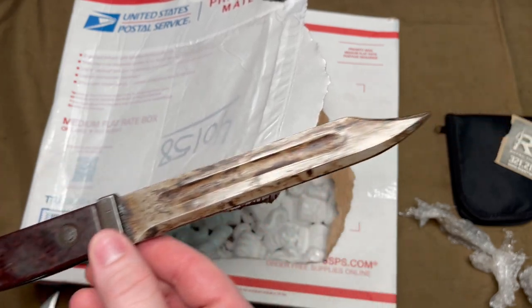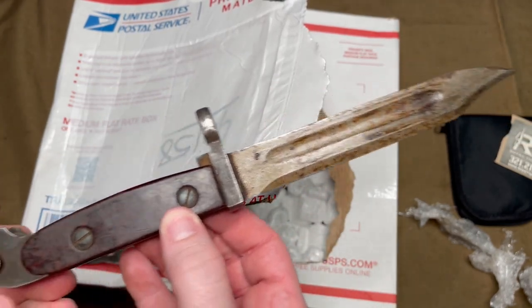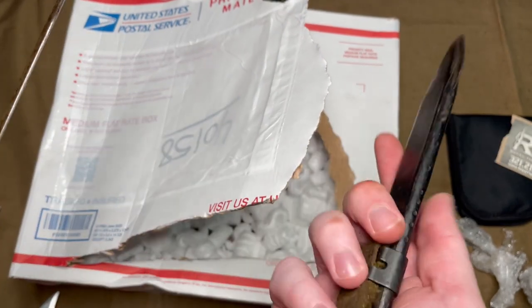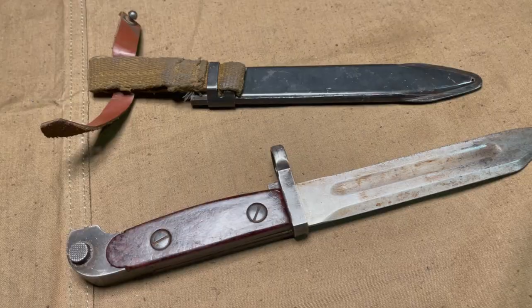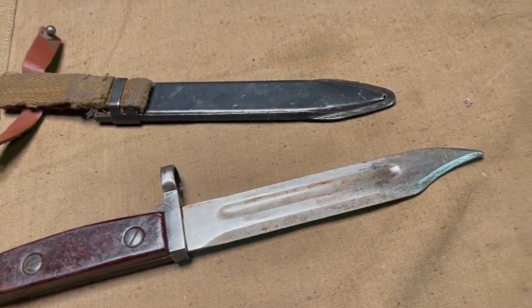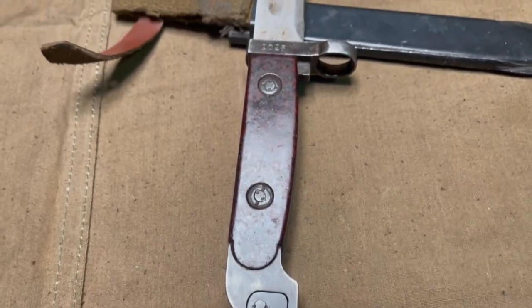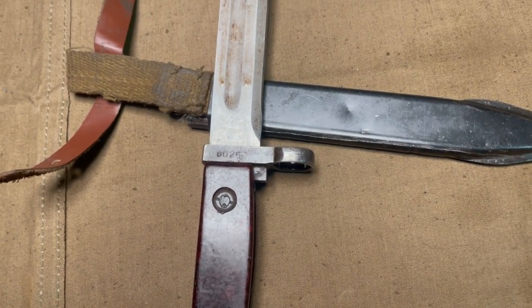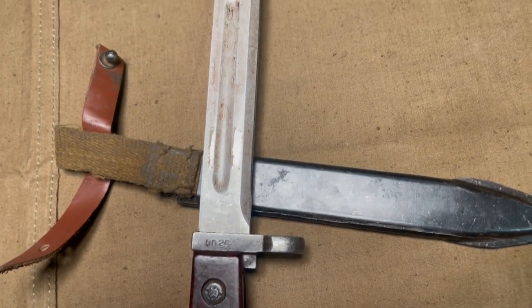It certainly comes pretty dirty, but that's to be expected — it's not like they're going to clean them up. As you can see, I cleaned it up a little bit. I got this from Royal Tiger Imports; I have no association with them. It was just on sale and I've been buying AK bayonets anyway, so I figured why not add it to my collection.